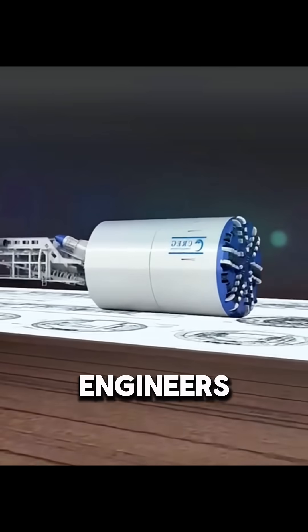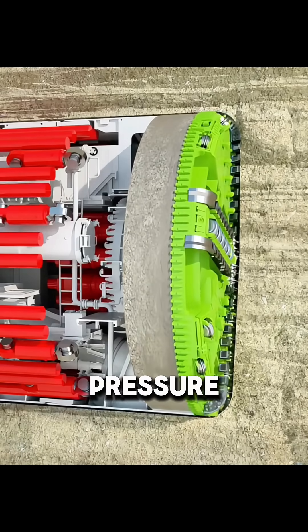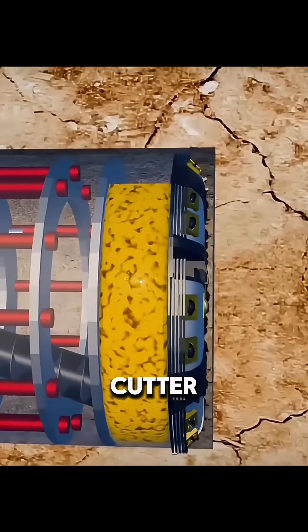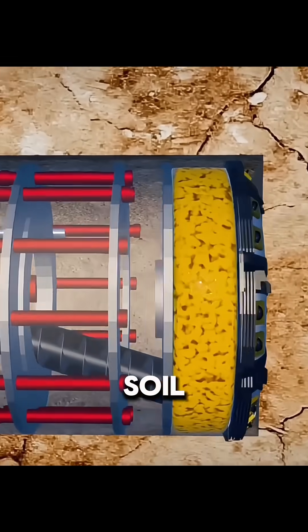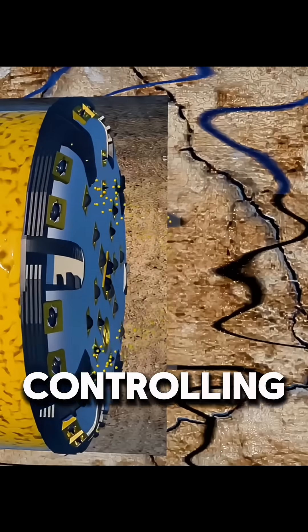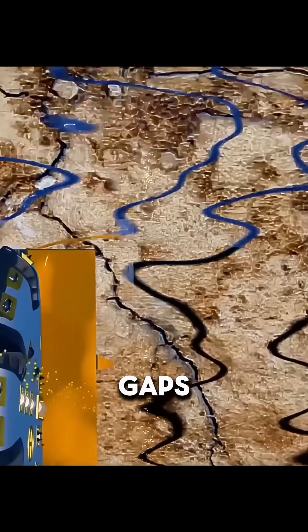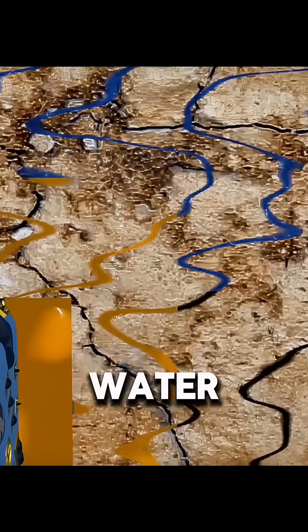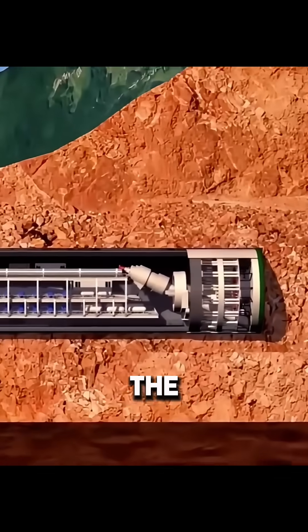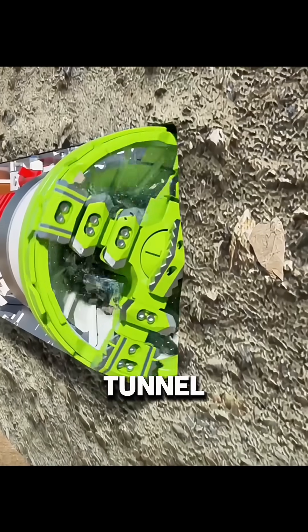To solve this problem, engineers improved the design of the TBM. A sealed pressure chamber is installed behind the cutter head, where the excavated soil is mixed with water to form a thick slurry. By carefully controlling pressure, the TBM pushes this slurry into gaps in the surrounding ground, blocking water paths and stabilizing the soil to create a safe environment for tunneling.